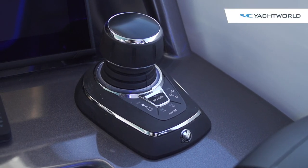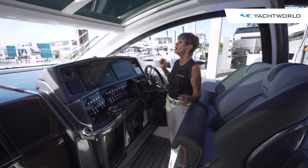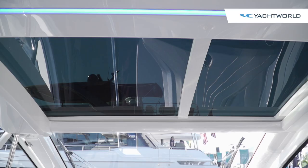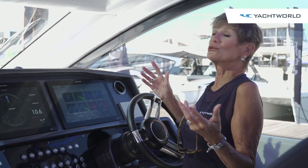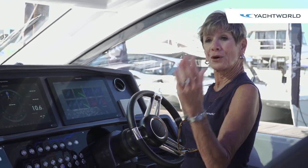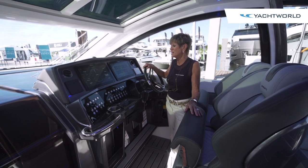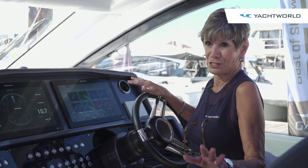What's really interesting about this boat is it can be closed in as it is now for climate control, or these windows can power open. The sunroof also powers open, so you can be in total sports car mode, or you can have it closed up to enjoy air conditioning or weatherproofing — a lot of nice features for passenger comfort.